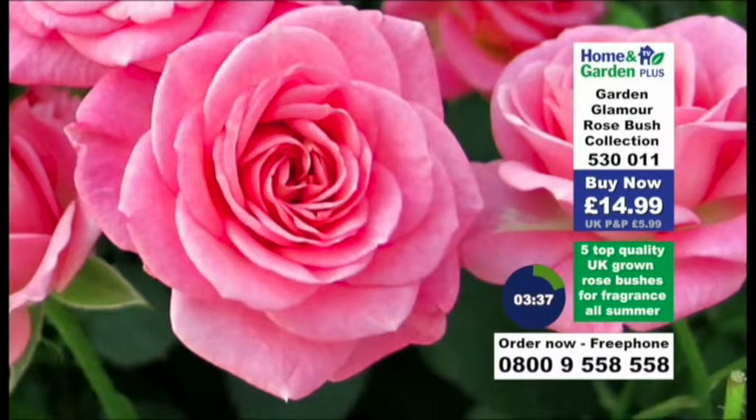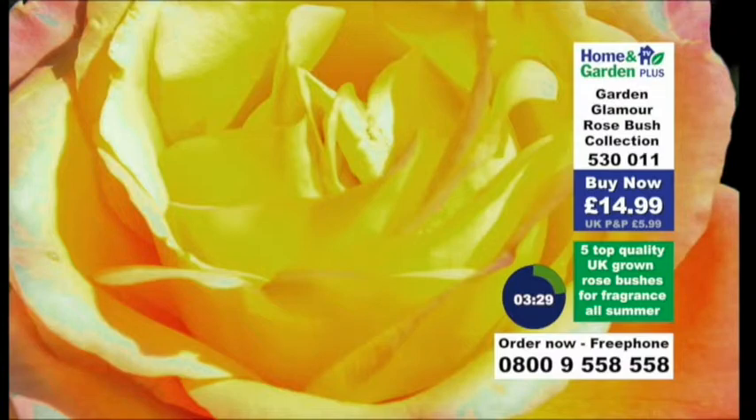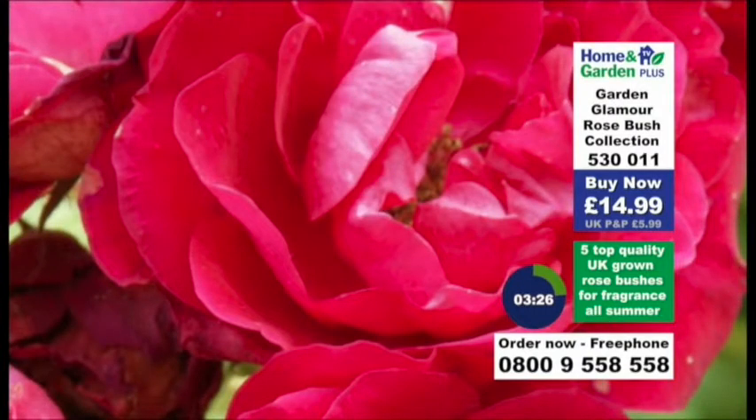Queen Elizabeth, obviously named in honour of Her Majesty the Queen — this was voted the world's favourite rose in 1979. You've got Peace, the all-time best-selling rose — it's incredible. And then you've got Scarlet Queen Elizabeth there as well. So five stunning varieties.